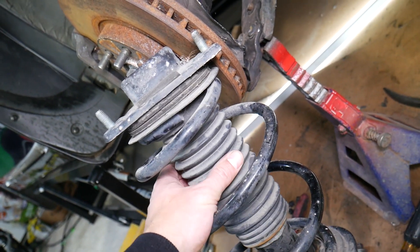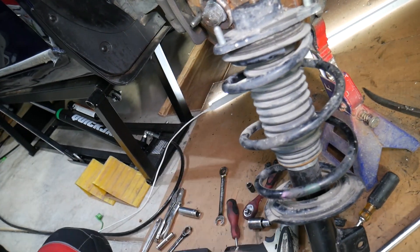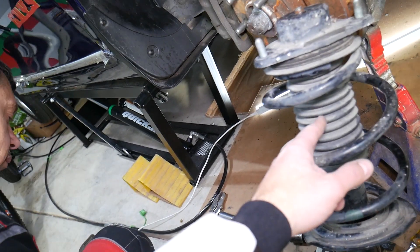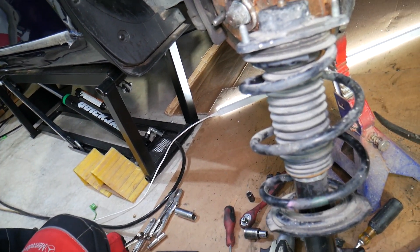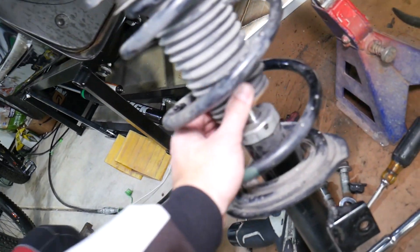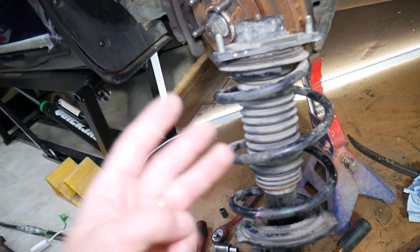Number two: check the dust cover — the protective boot right here. If it's cracked or broken, your strut will go out soon if you don't replace it. Dust and dirt will get inside, work their way down to the stem, eat the seals, and cause the strut to fail.